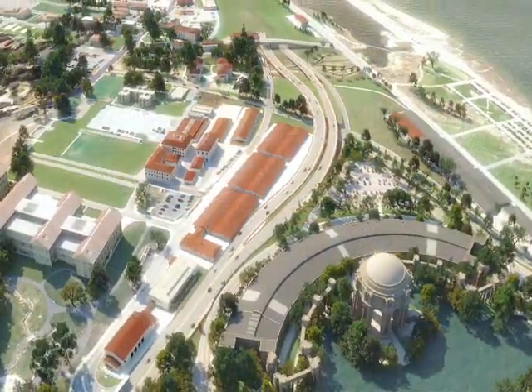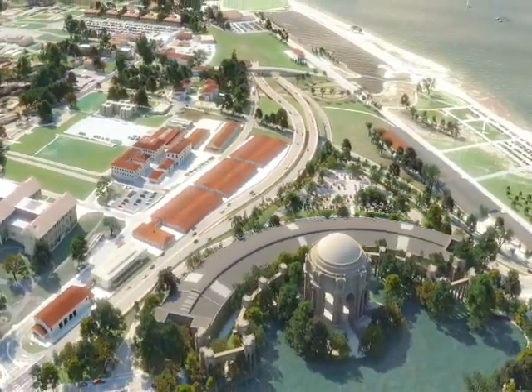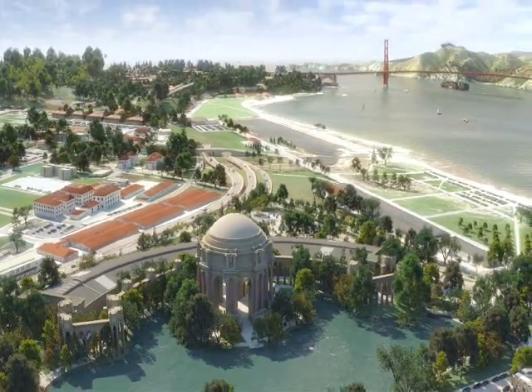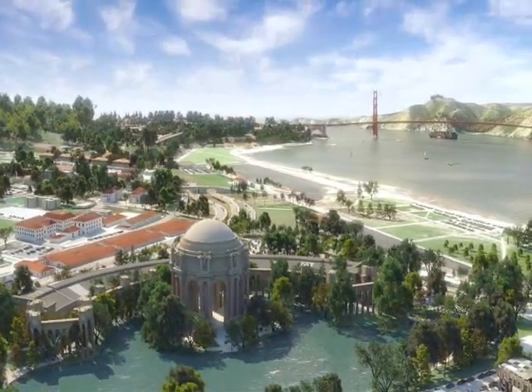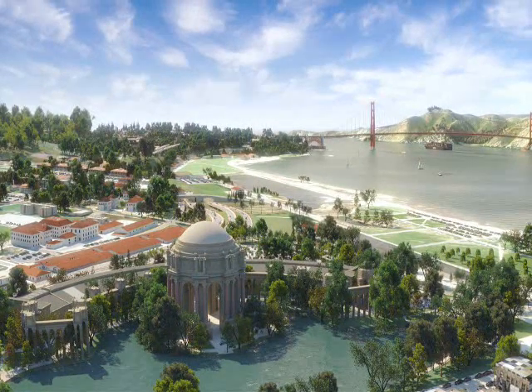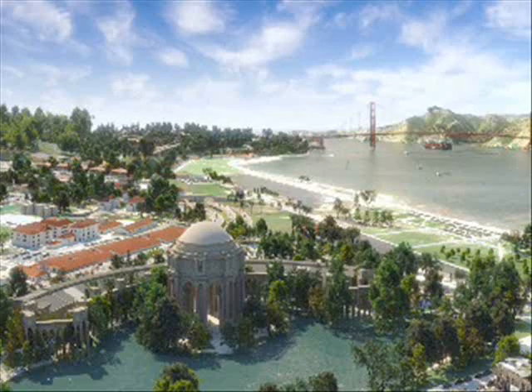Here is finally an overview of the finished project — a project that provides superior access to the Presidio, safe transportation in this important corridor, and a much more sensitively placed project in relation to the architectural, historical, and natural heritage of the Presidio.